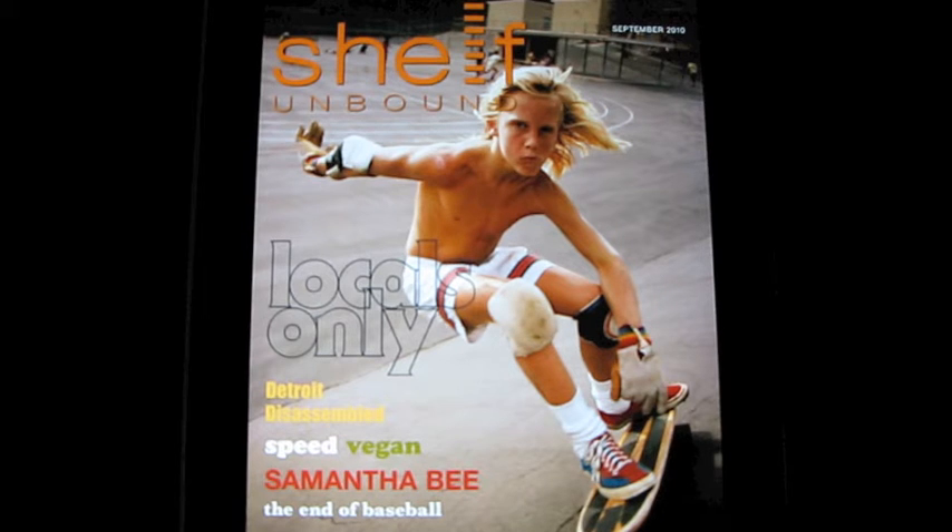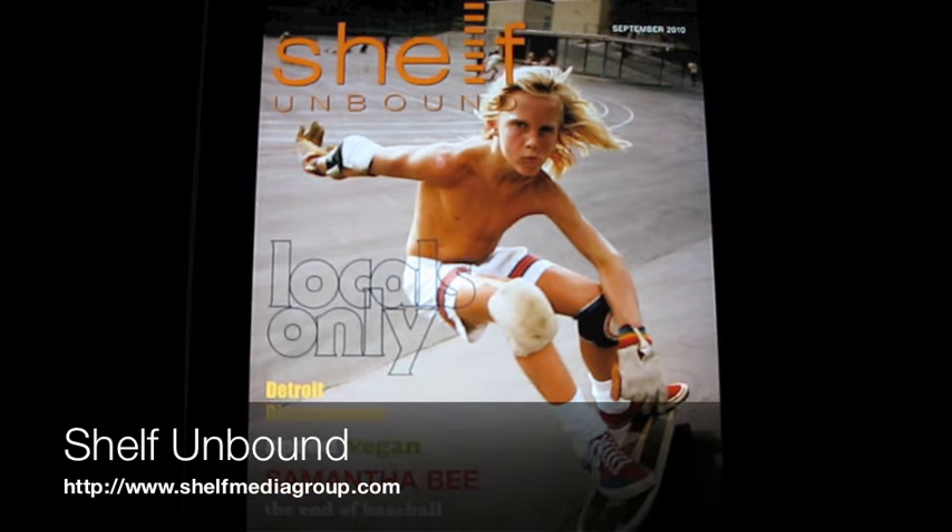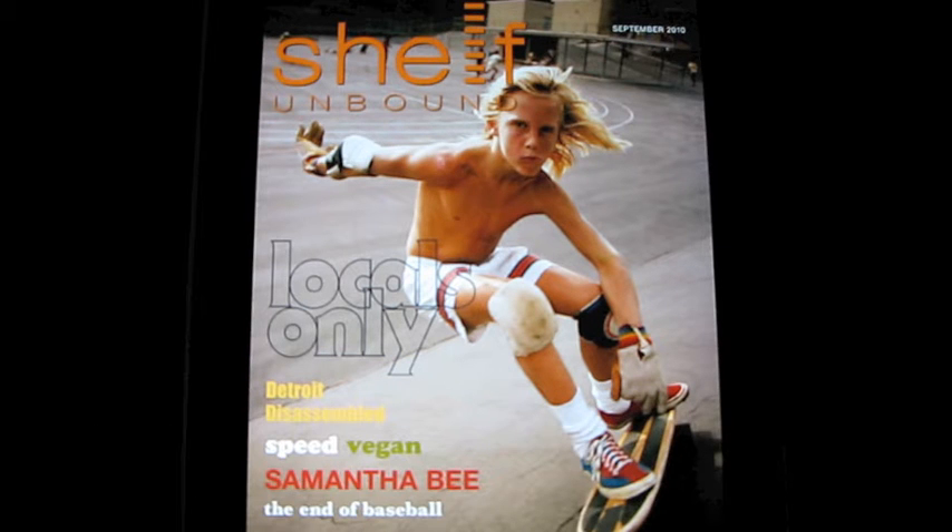Hello everybody, this is Shane from tcgeeks.com. Even though you can't see me, you can see what's most important right now on the iPad screen. What I'm going to show you is a magazine — but not just any magazine. This is a newly launched magazine called Shelf, and it is a magazine for independent publishing. What's really important here is what's happening with magazines in general and how the experience is changing with the iPad.